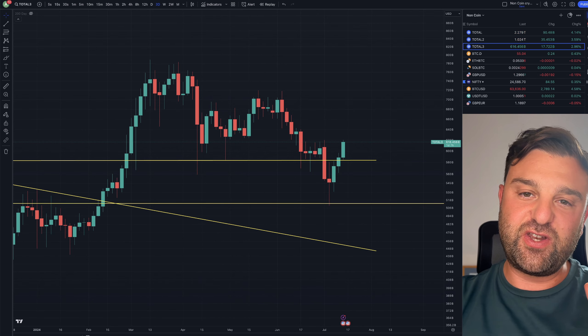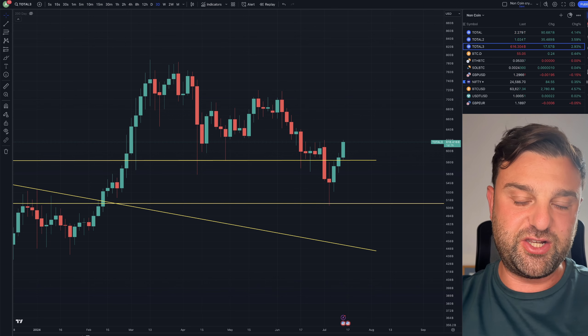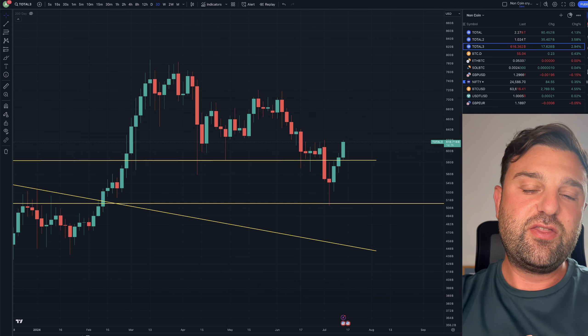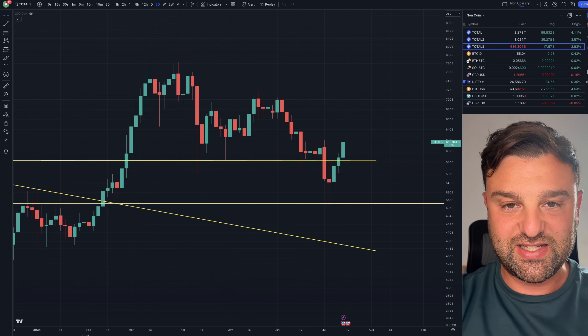Check out my altcoins for July video as well as my Blofin for beginners tutorials so you can learn how to trade. Thanks for watching — have the bell turned on, like the video, and I'll see you again very soon. Take care, bye-bye.